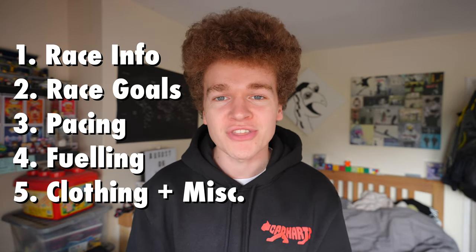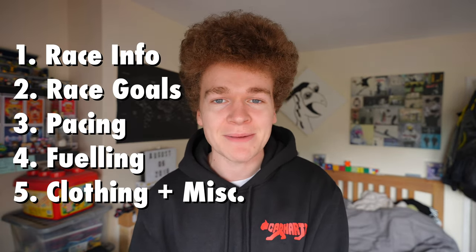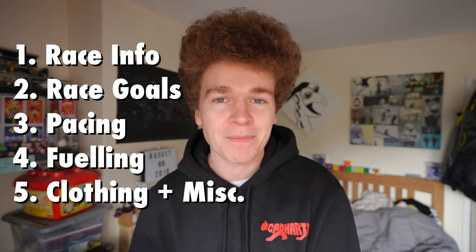I'll put all the different sections of the video on the screen now and I'll even timestamp them below so you can jump ahead to the part that interests you the most. If you're new here, my name's Dan. I recently ran my first ever marathon in a time of 3 hours and 20 minutes and I documented the entire journey here on YouTube. I post videos every single week about running, life and all the things in between, so if that's something you're interested in, maybe consider hitting the subscribe button.